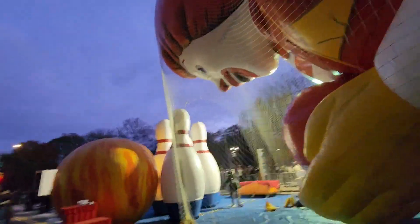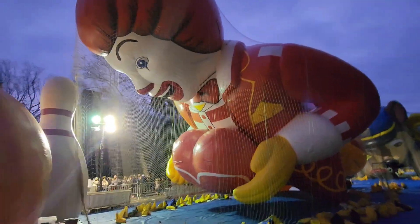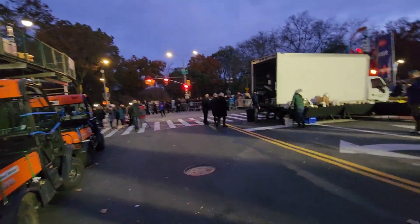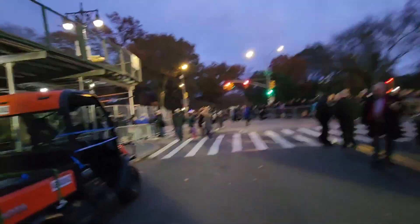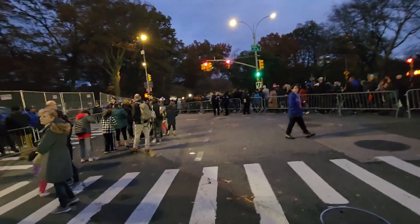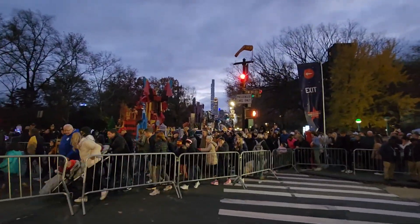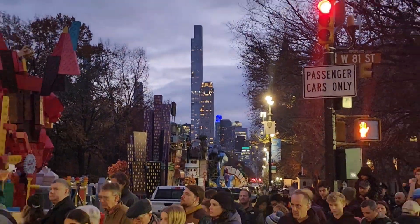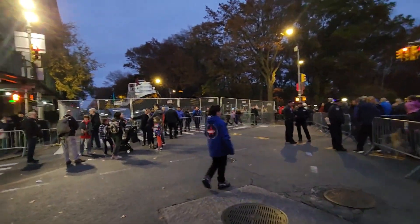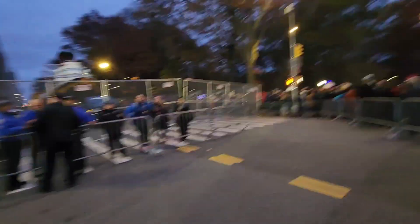Oh, is it Ronald McDonald? It sure is — Ronald McDonald right here. Pretty awesome. As you guys can see, there is a massive amount of people here. Everybody's on high alert. There's the New York skyline over there — it's pretty cool. We had to have two badges to get in here.